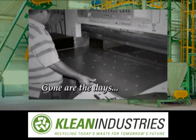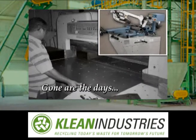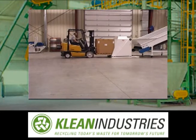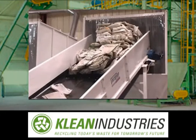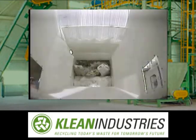Gone are the days of dangerous, labor-intensive bandsaws and guillotines, and multiple processors and machines. Beko Plan's dump-and-run single shaft shredder technology ensures high volume throughput without the need for human intervention or extra processing.